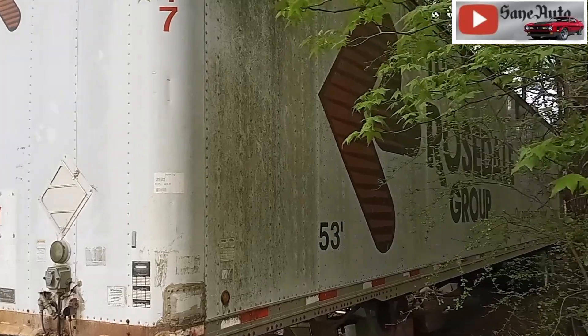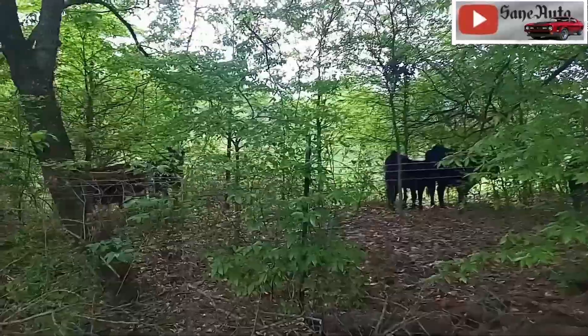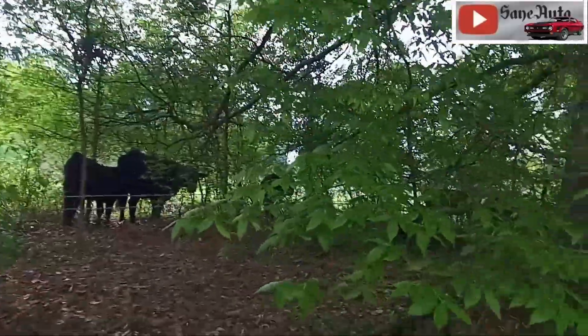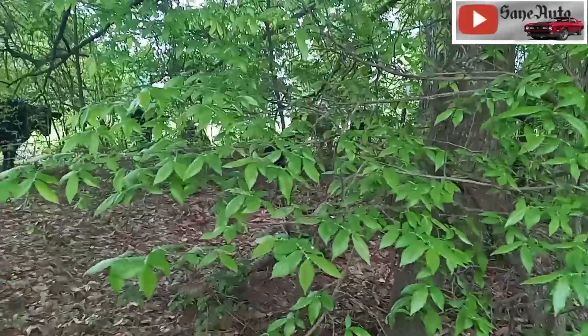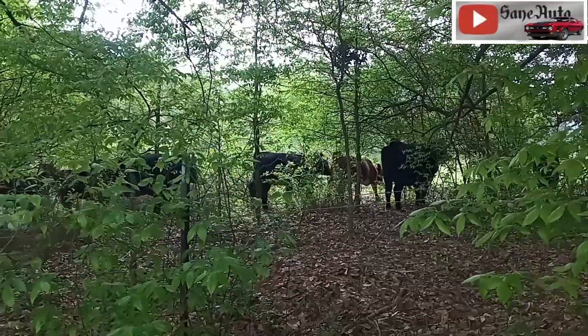Hey, look — the cows have come home. What are y'all doing? One laying down on the job there. Hey, you don't have to leave on my account.